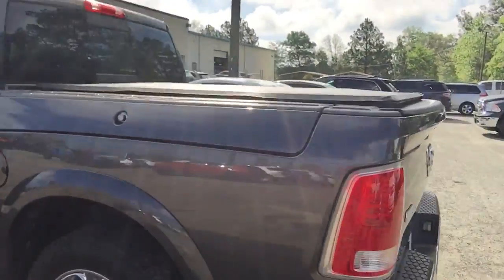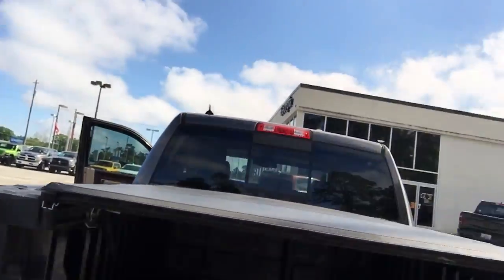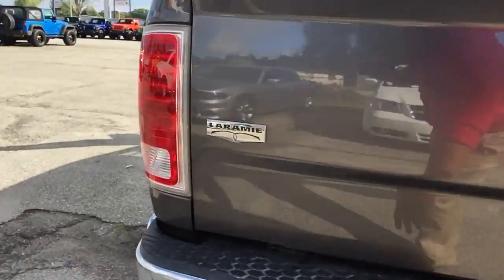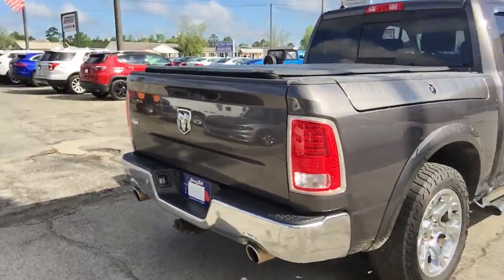Round box, extra storage — let's you look at here — bed cover, and parking sensors that I was speaking about earlier. Comes equipped with a trailer package that is ready for towing.